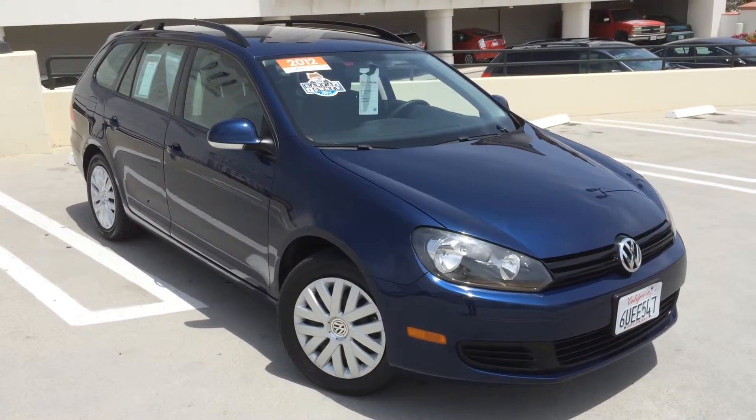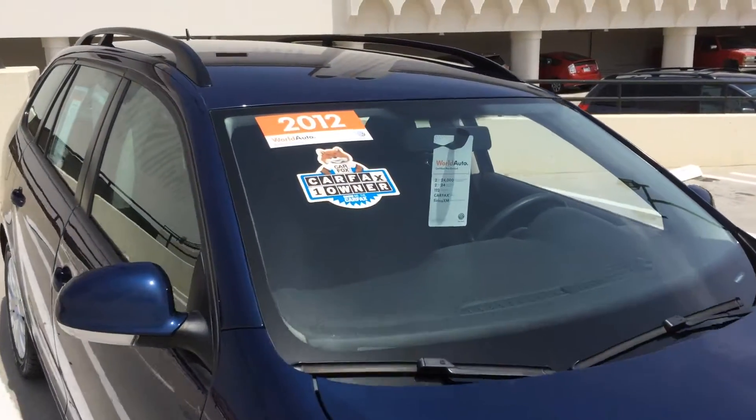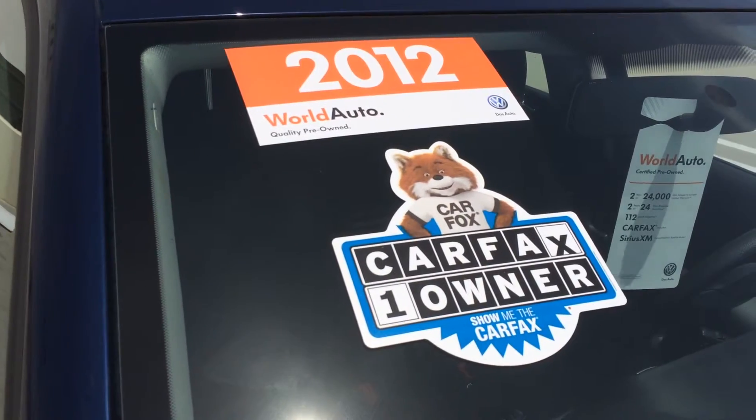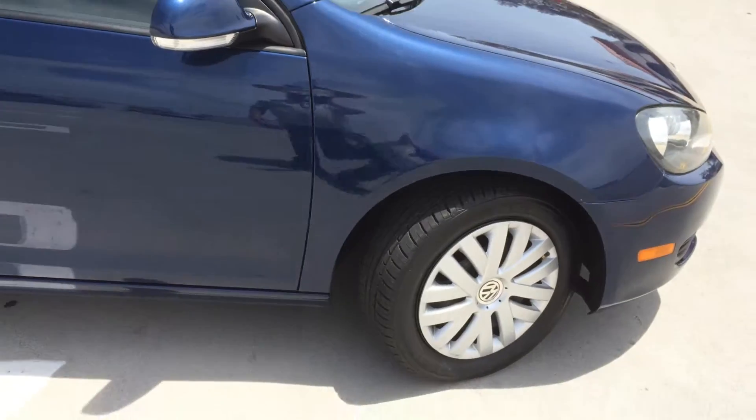Another great opportunity on a 2012 Jetta Wagon. This is a stick shift model, manual transmission — a lot of fun driving. It's a Carfax one owner car with no accidents or concerns reported. The car is a 2012 model.